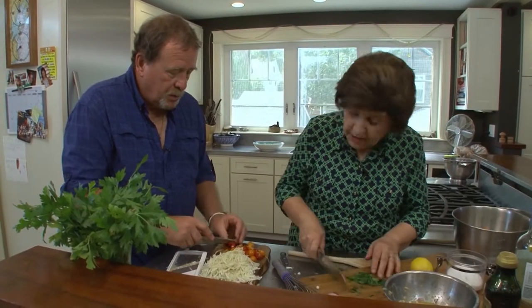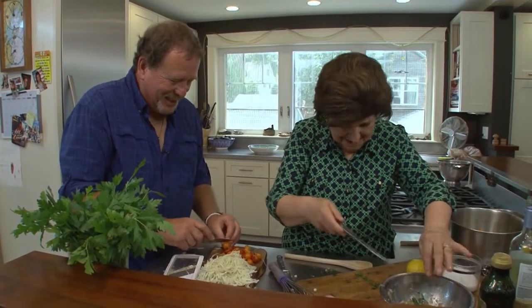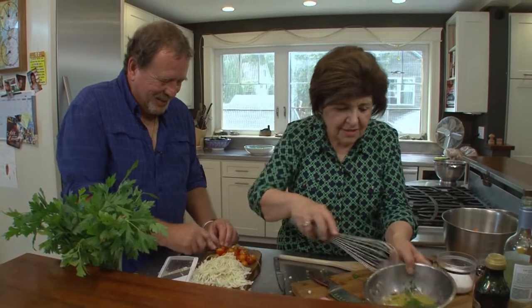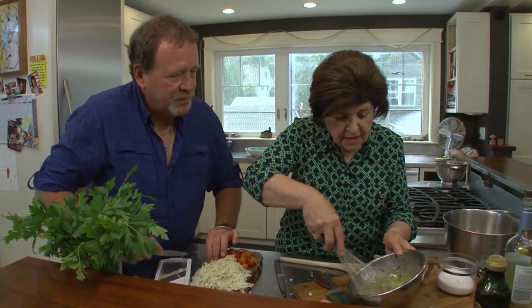Haven't tried a mussel smoothie yet, but that's coming. I've got a feeling I'm going to get a recipe in the mail one of these days. So we're going to add the parsley, and that mustard just makes it a nice emulsion.